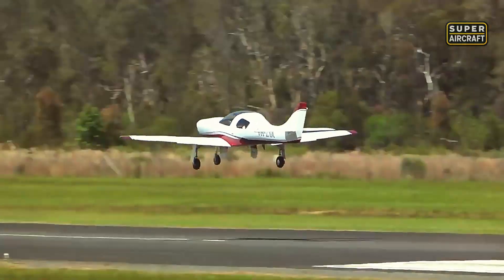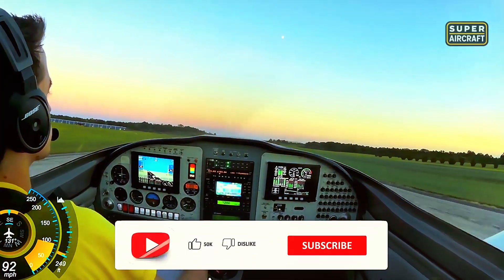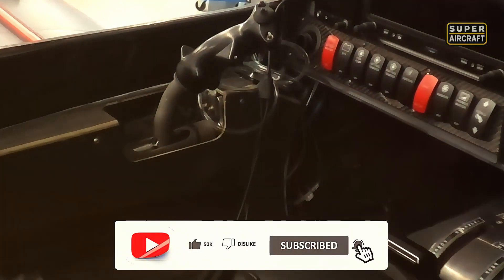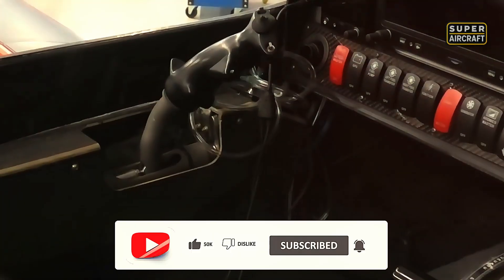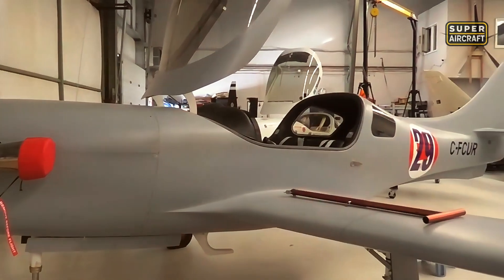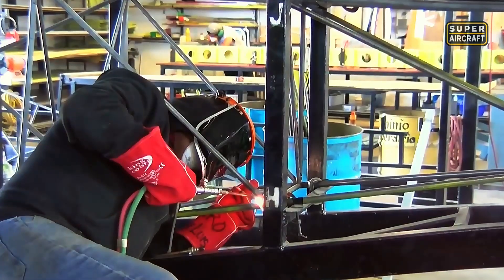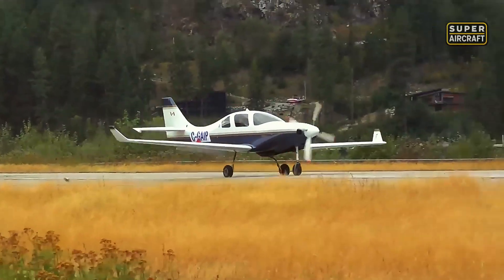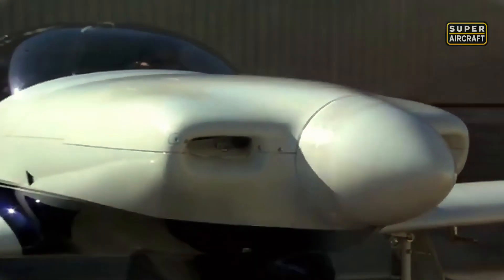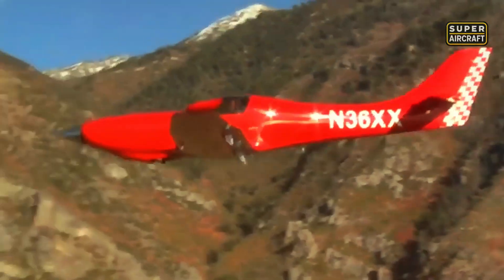Maintenance told composites' other story. Impact damage from hangar rash or hard landings required specialized repair knowledge rather than simple skin replacements. Inspections demanded different eyes, looking for delamination and hidden structural issues invisible to casual observation without specialized equipment. Insurance companies charged premiums reflecting higher risks and repair costs compared to aluminum alternatives. The Lancair legacy proved composite construction could deliver performance justifying complexity and cost increases when speed became paramount, but composites weren't universal solutions.